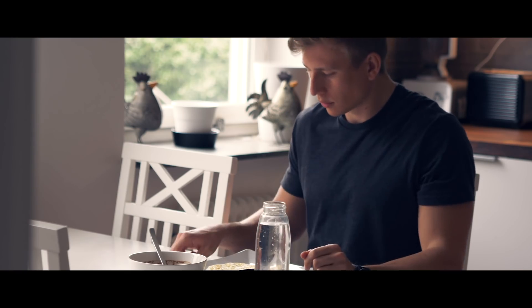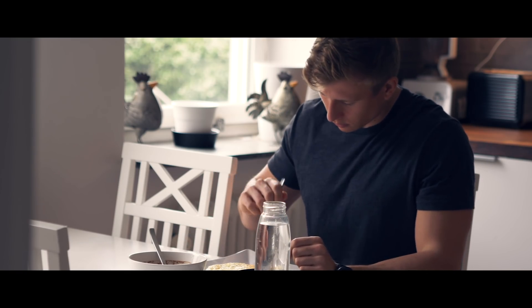514 seconds. A new personal best. Breakfast is now completed.